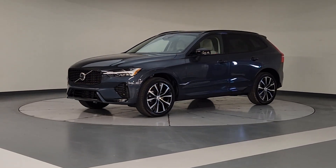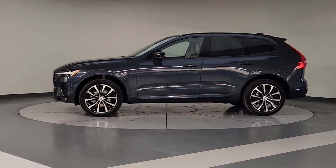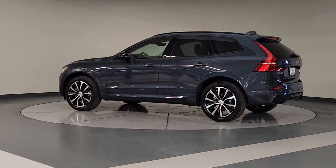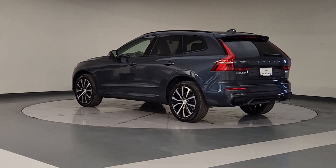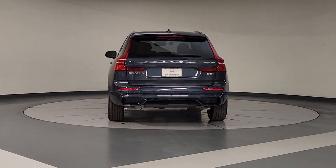Get into a car with value. 2025 Volvo XC60. This meticulously crafted XC60 delivers refined comfort and industry-leading safety features wrapped in sleek, contemporary style. All you need to do is relax and enjoy the ride.